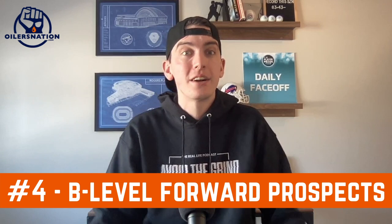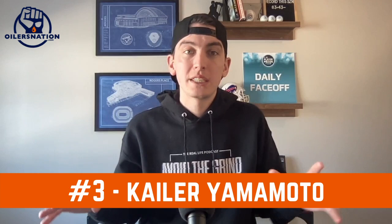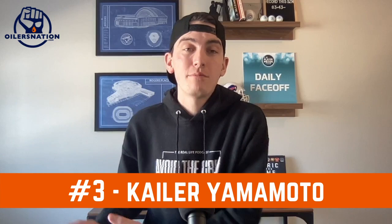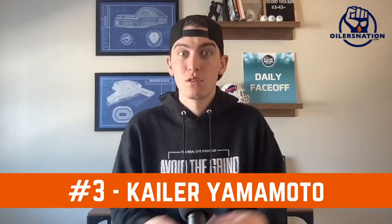Number three on my list is someone on the active roster: Kailer Yamamoto. The scenario in which I would move Yamamoto is basically only if it's part of a package deal for a slam-dunk, big addition to this year's roster. I like Yamamoto as a player — he can help in your top nine, and at less than $1.5 million this year he really helps with the cap. But they might have a tough time re-signing him in the offseason given limited cap space and the need to re-sign Jesse Puljujarvi and find a goaltender. If a team is overvaluing Yamamoto and you can use him to bring back a legit left-handed defenseman, a starting goalie, or a top-six winger, you have to consider it.